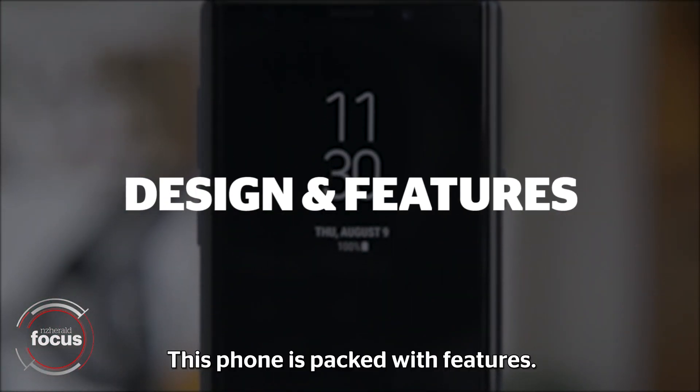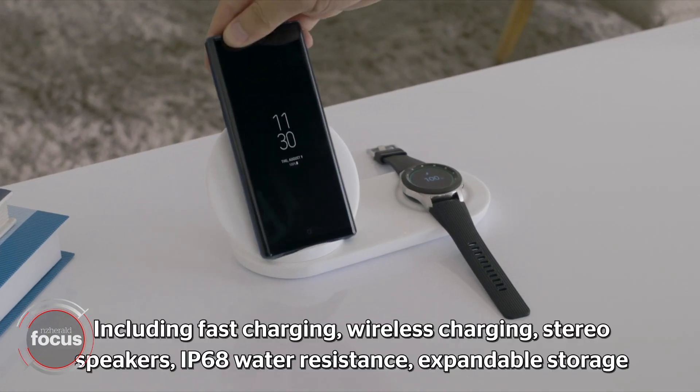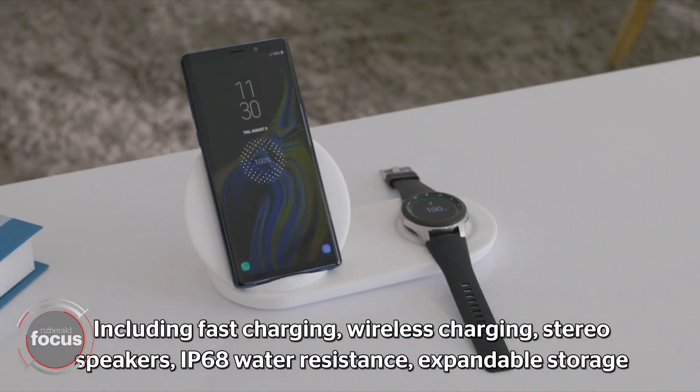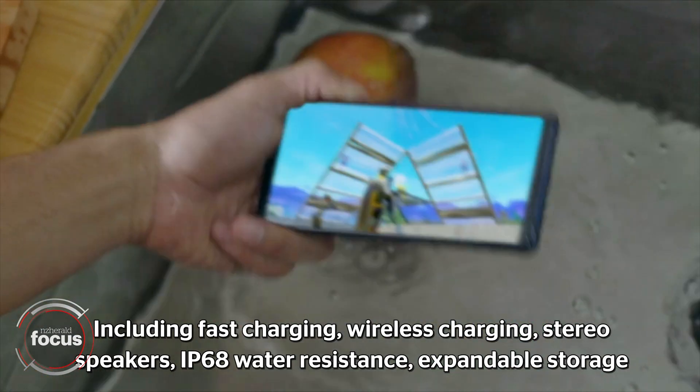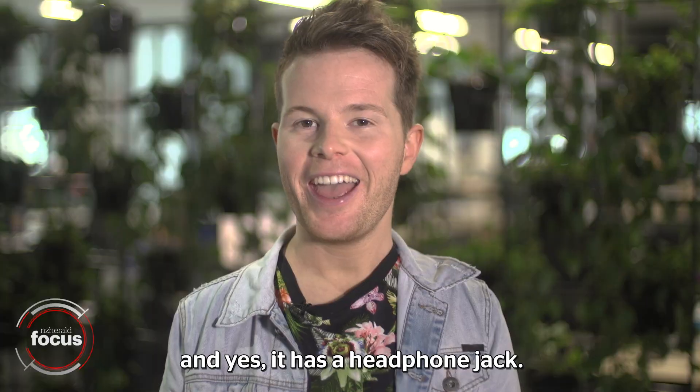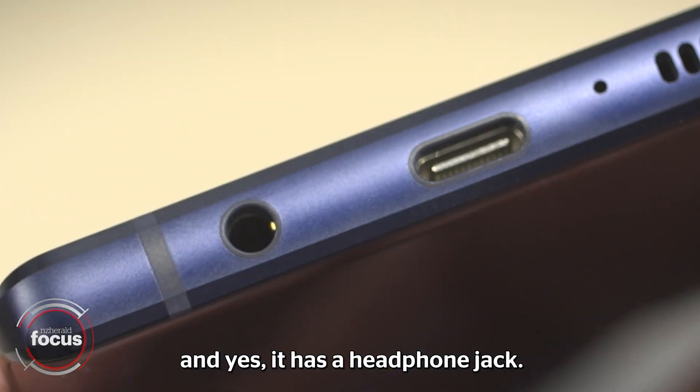This phone is packed with features including fast charging, wireless charging, stereo speakers, IP68 water resistance, expandable storage, and yes, it has a headphone jack.